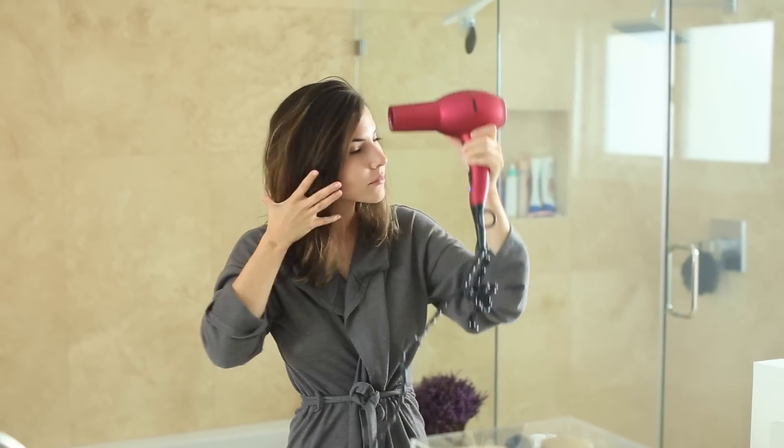After I get out of the shower, I blow dry my hair about 50 to 90 percent of the way dry, just depending on what I'm doing that day. For skincare, I've been keeping my routine super simple — I've been using the CeraVe moisturizer.